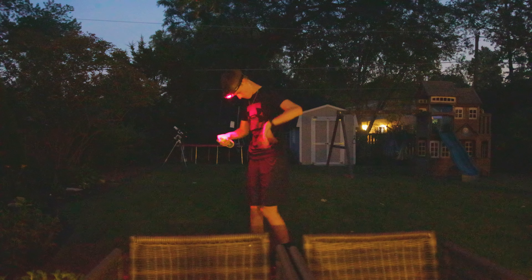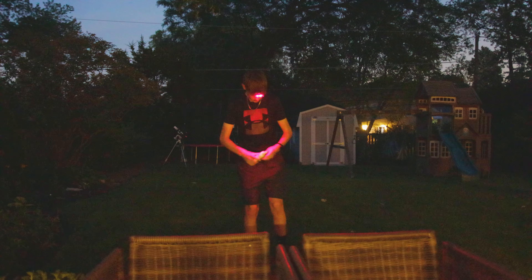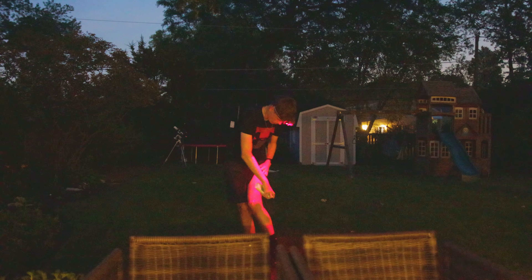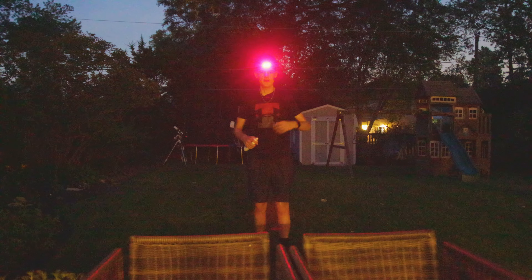Hold your breath — Off Deep Woods, as recommended by Orion Astro. It's rough out here.